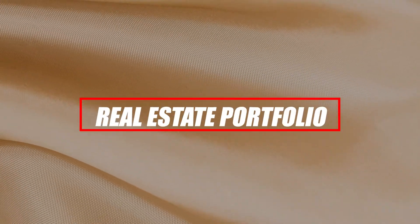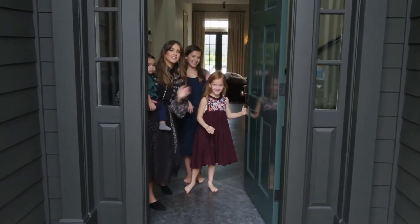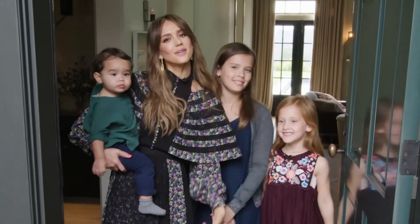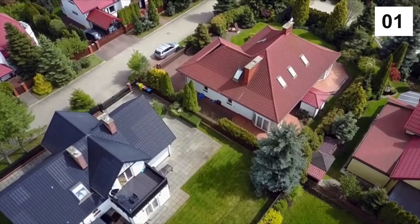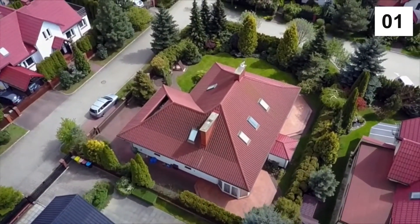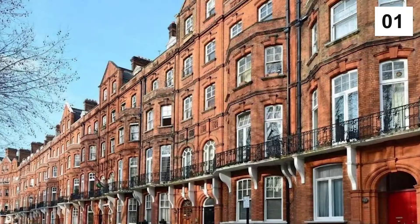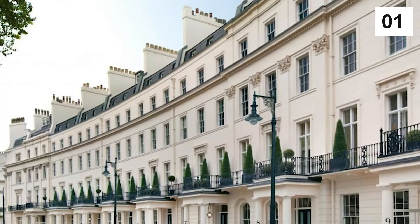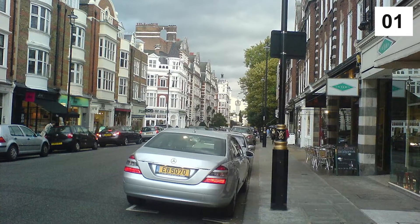Number 1: Real Estate Portfolio. It's a given that the elite of the UK doesn't mind splurging on some of the most lavish properties in the country, as well as around the world. In London, which is the wealthiest city in the UK, the most affluent suburbs include Knightsbridge, Belgravia, Mayfair, Chelsea, Kensington, Westminster, Hampstead, Richmond, Wimbledon, Regent's Park, and St. John's Wood.